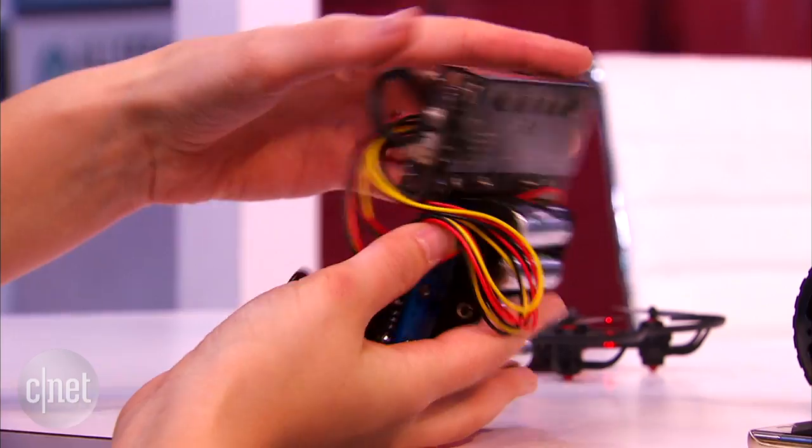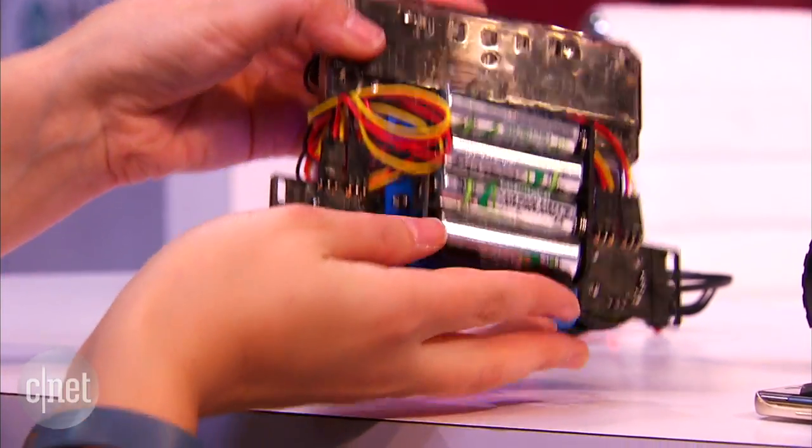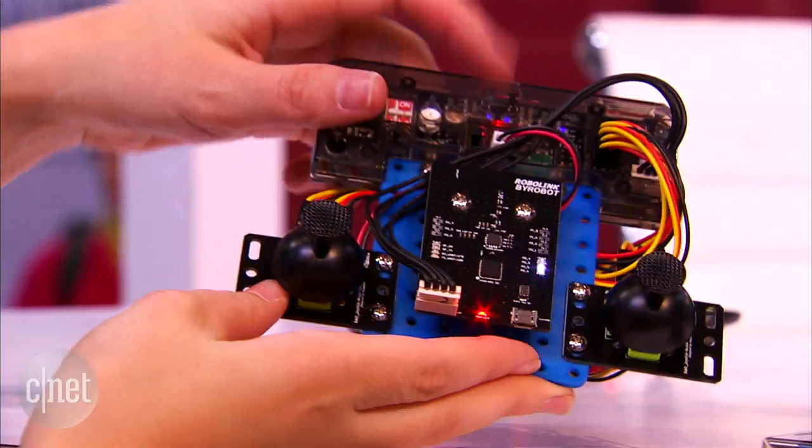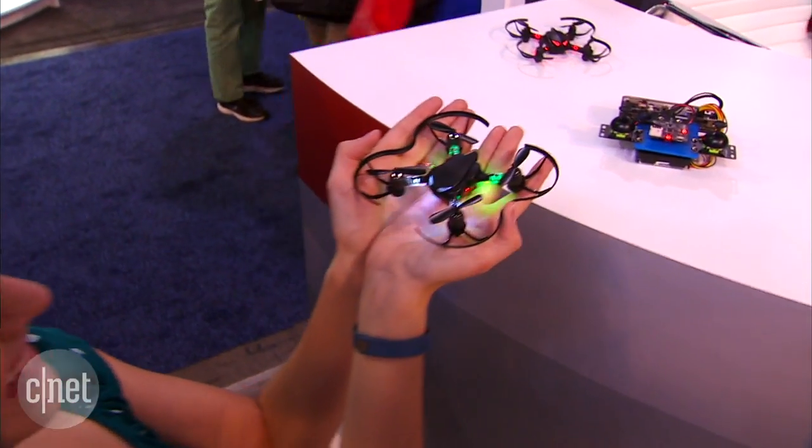It's basically programming using an Arduino-compatible circuit board, which is an open source thing you can download for free. So if you're interested in RoboLink's CoDrone, you might want to check out their Kickstarter campaign this week.